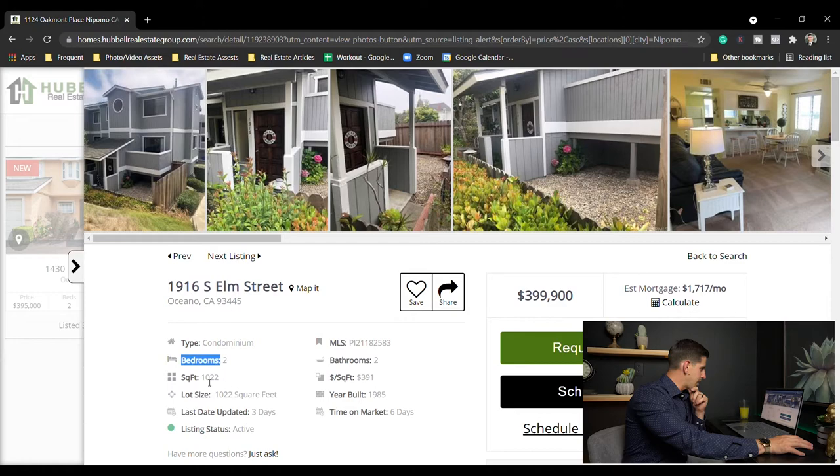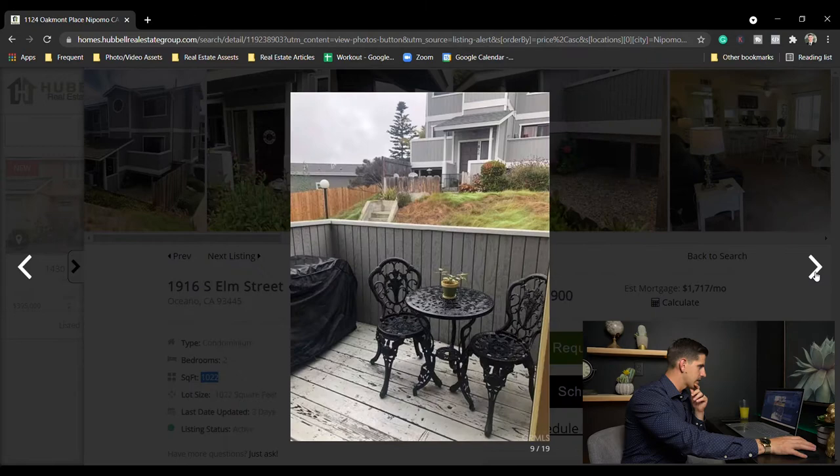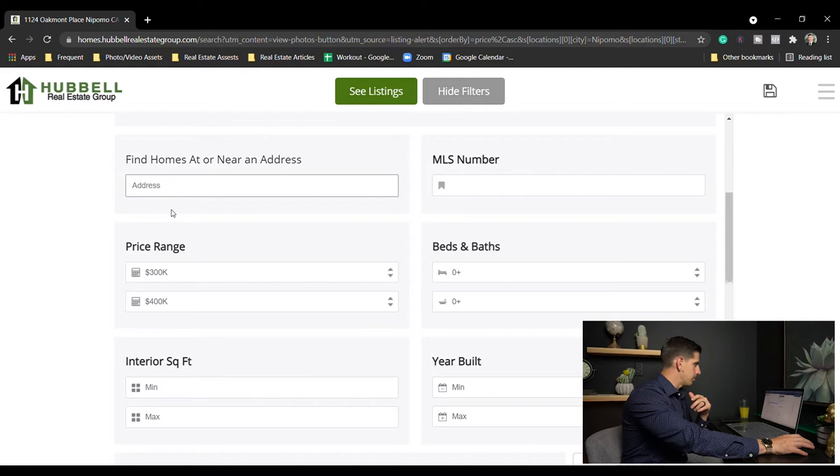South Elm Street, Oceano — $399,900, two bed two bath, around 1,200 square feet. Nice development over here on South Elm Street. And again, if you're curious to see more of this, I'll put the link in the description so you can search this yourself.